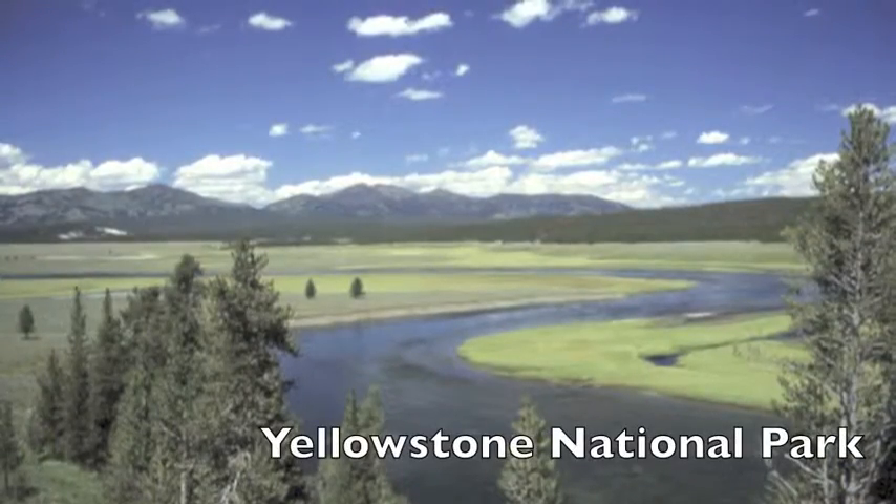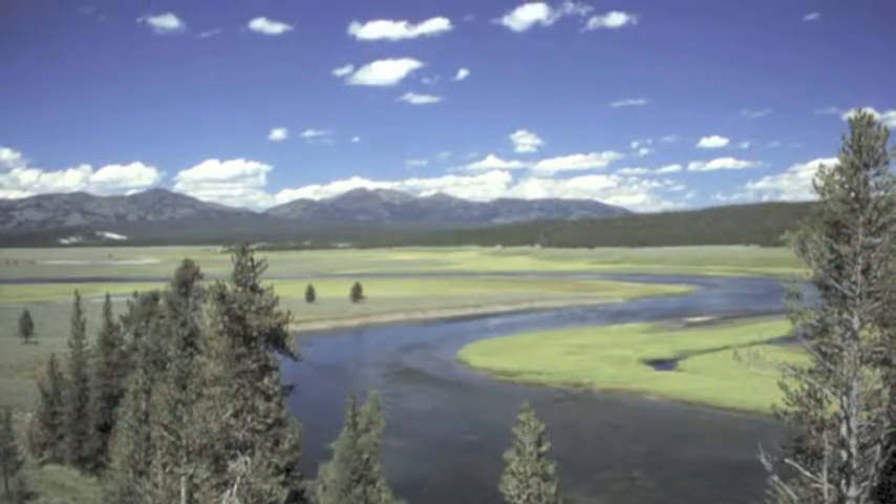I'm Julie Francis, archaeologist with the Wyoming Department of Transportation. Today we are standing in the valley of the North Fork of the Shoshone River, which drains the east side of the Yellowstone Plateau, and this is a completely volcanic landscape.